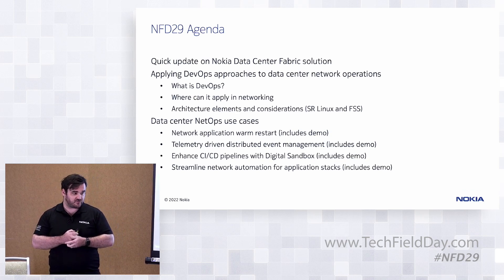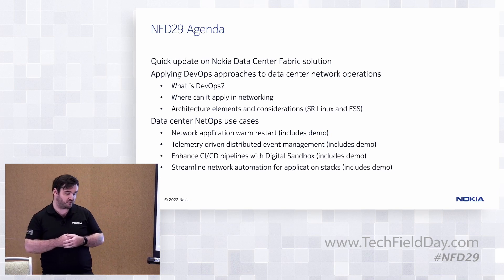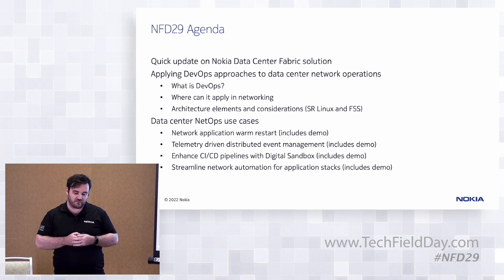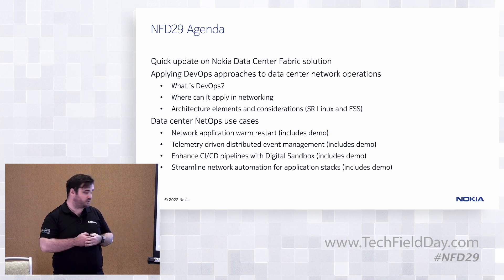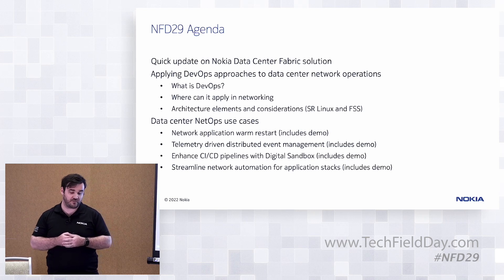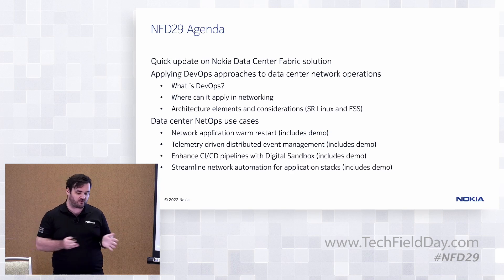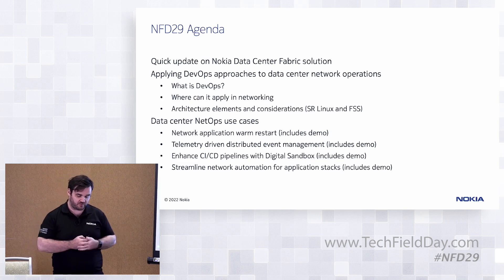Our most recent presentation at NFT was back in 2021 at NFT25, when we first introduced the two products we're going to be talking about today: SR Linux and our Fabric Services System. To maintain a theme throughout the presentation, we want to talk about DevOps — a term that's been used a lot in the application world, and we're starting to see it used more heavily in networking. We call this term NetOps: what that means for the network and some of the architectural considerations when we roll this out into our fabrics.